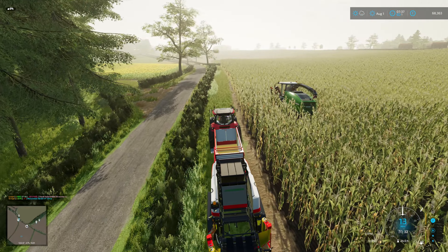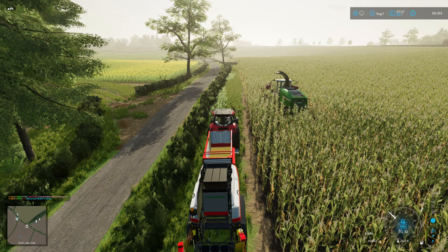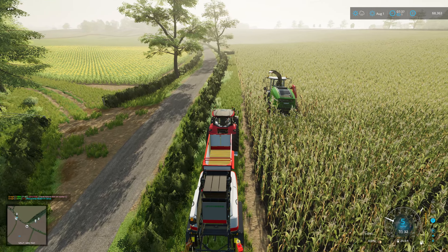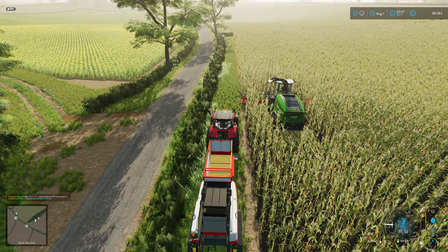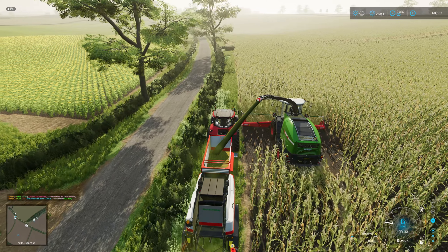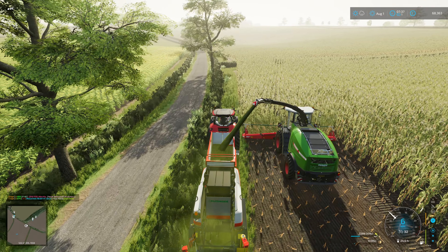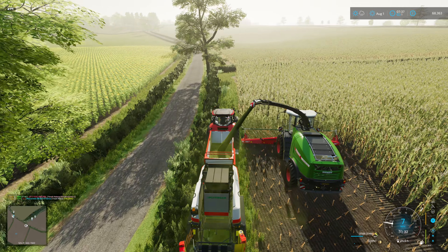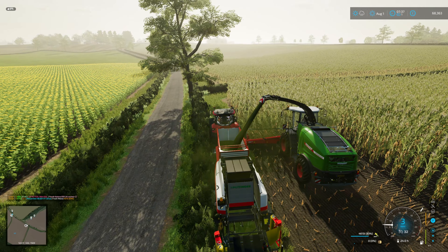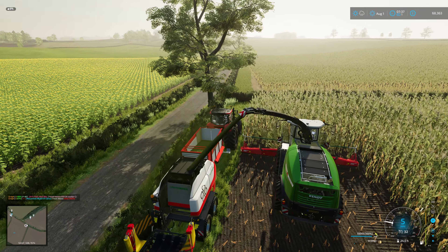Welcome back to Attingham Park, and a very realistic way to start a video with our Fent Katana just completely crushing the crops. As you'll see, we have got a field of corn which is finally ready to chop. So we've leased a 9 metre Kemper Header, we've leased the Fent Katana, and we've leased the multi-baler.